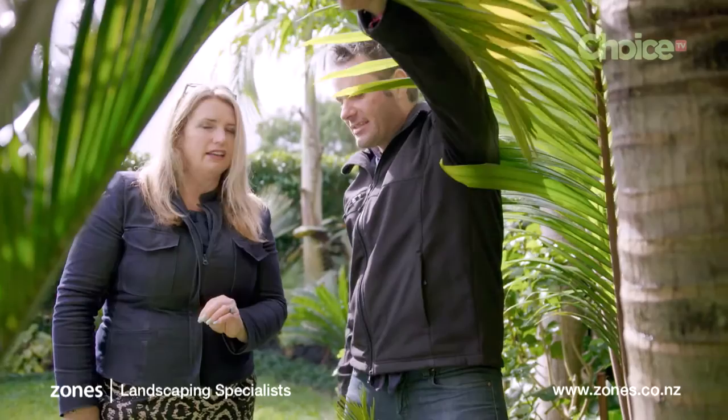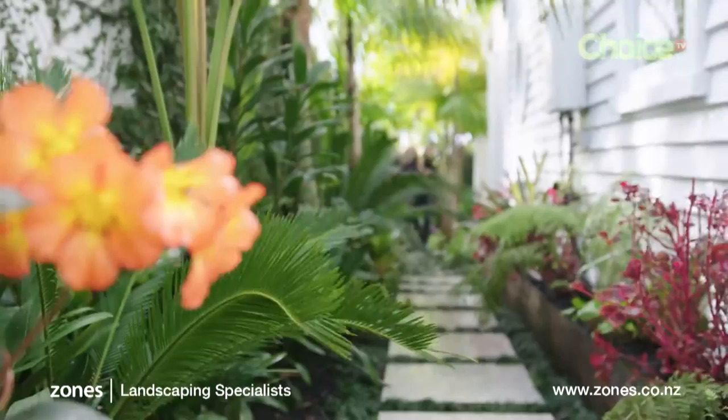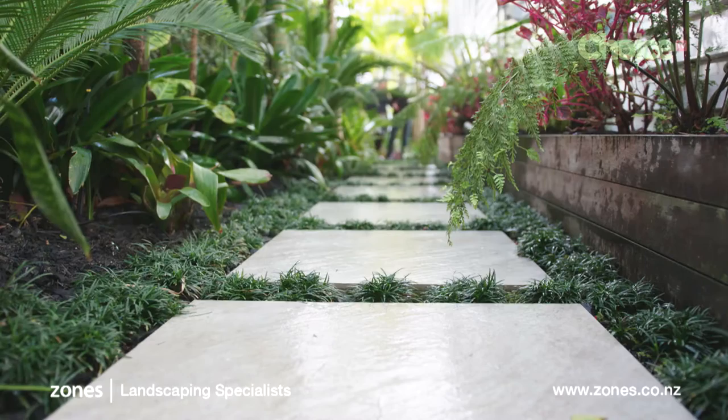What it does is give it a 3D effect rather than a flat effect — you've got some real depth. What do you think of our little vista through here? It's beautiful. The pathway is practical — you've got these big pavers intersected with little bands of mondo grass.